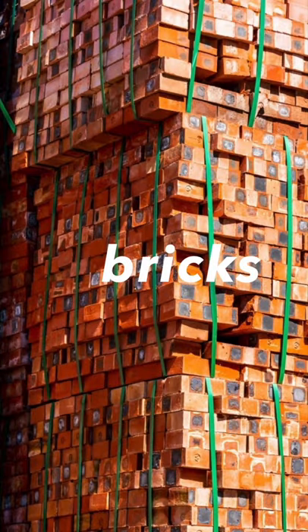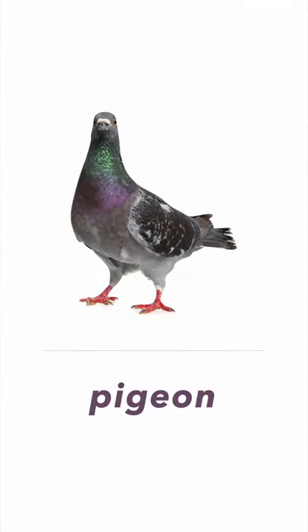Next one, it's bricks. Bricks. Next one, it's a pigeon. Pigeon.